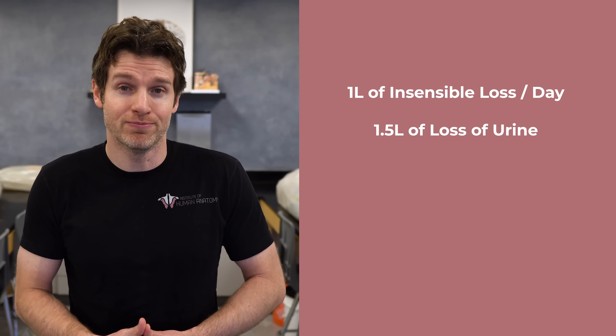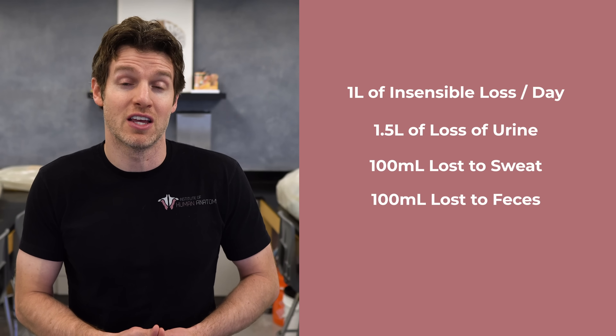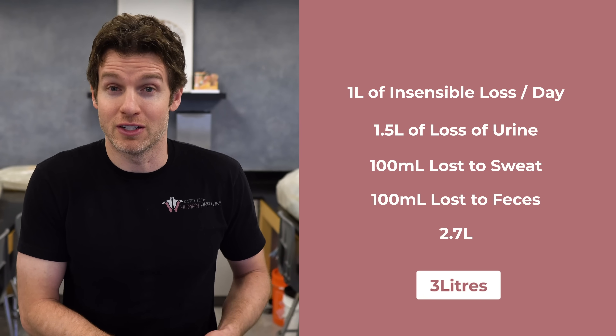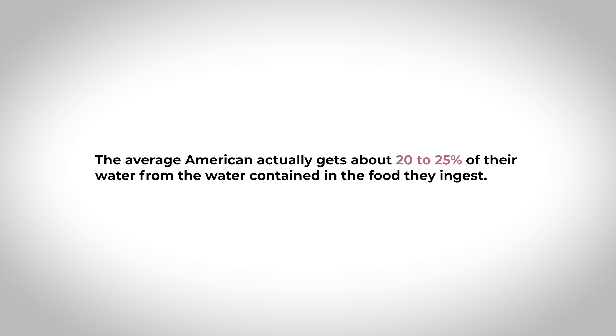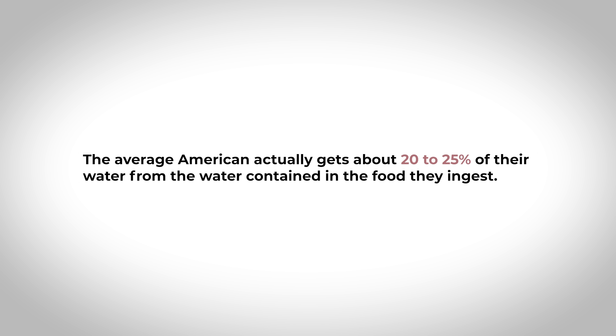We'll call it 3 liters to account for a little bit of hyperhydration. For those of you who've been told cups of water your whole life, 3 liters is just over 12.5 cups. And the average American actually gets about 20–25% of their water from the water contained in the food they ingest, which just adds to the relative ease of replenishing water in this situation.